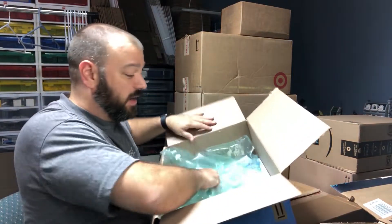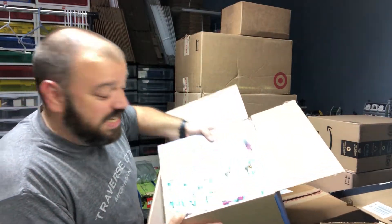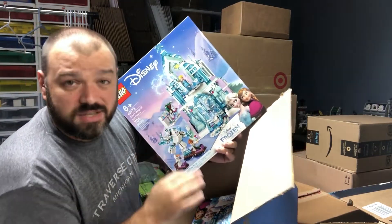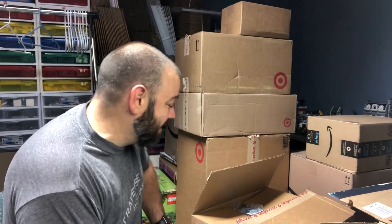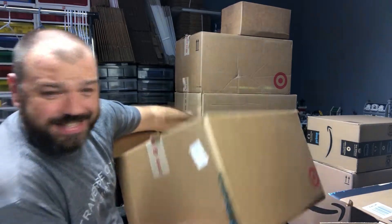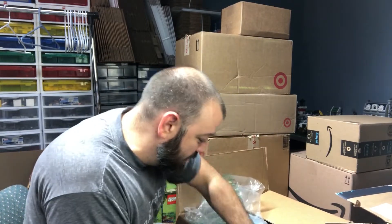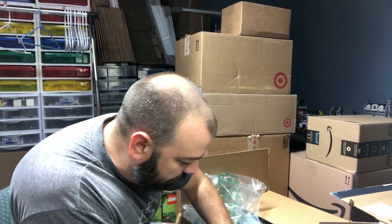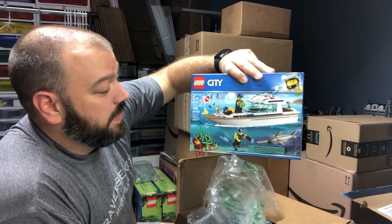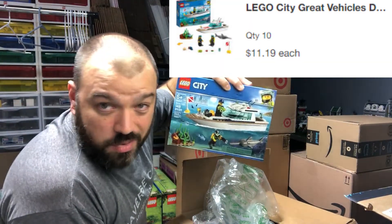Next is another Walmart order — clearly packed by someone else since there's no void fill. They fulfilled my order for two more of Elsa's Ice Palace, taking us to a total of six. This next box I already peeked inside briefly. The entire side was apparently free and clear, and this particular box contains ten of the Diving Yacht set 60221 — another Target buy.